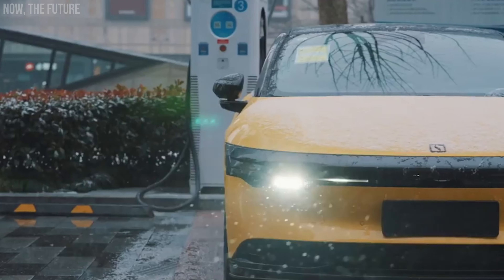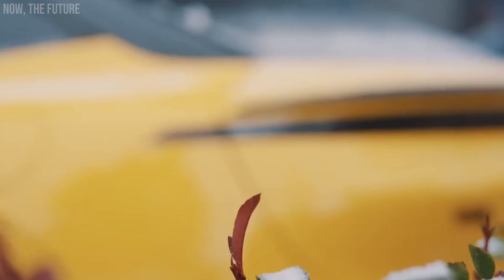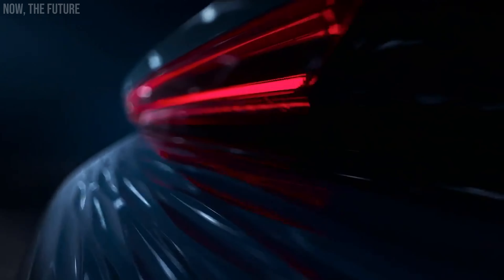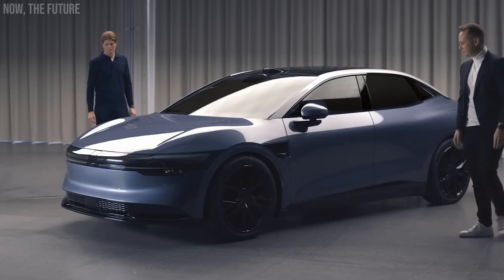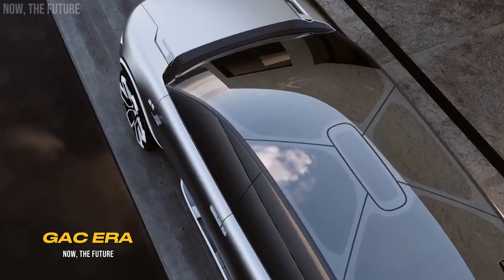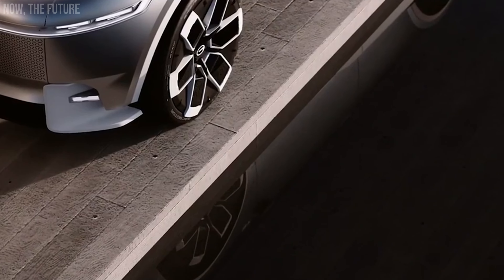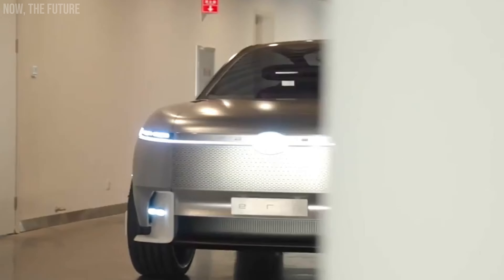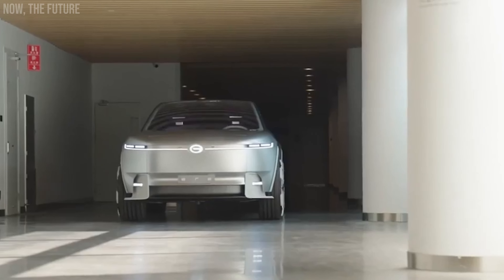The design, as with the Zeekr 009, had the collaboration of Stepan Silliff. The GAC Group is also not shy about unleashing imagination. This company manufactures cars including for Fiat, Honda, and Toyota. Additionally, it produces buses and regularly appears in rankings of the giants of the Chinese automotive industry.